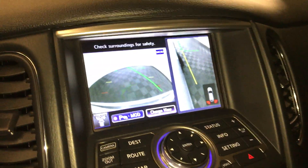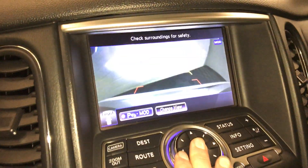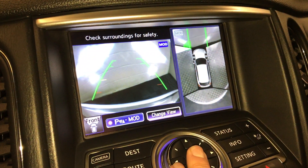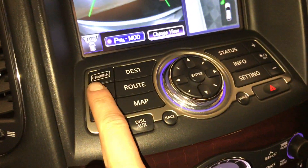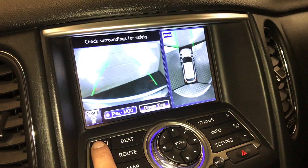Parking aid. In drive, you'll get your front camera, and you can change views as well. If you're just in park, you can press this button right here and it will show you all the camera views.